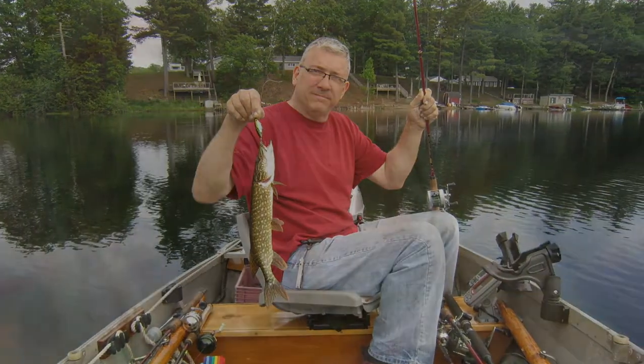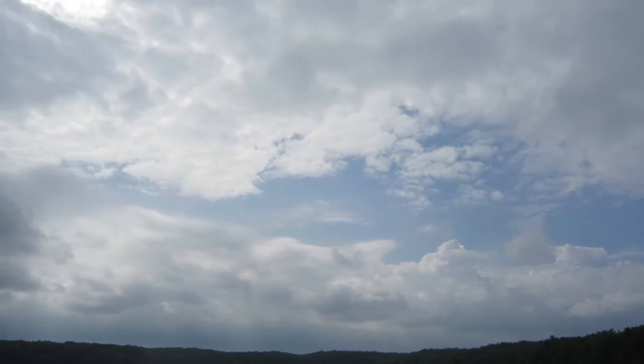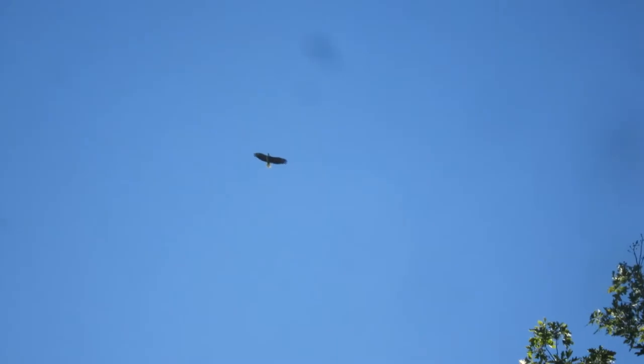That was his first pike he caught — I caught a few as well. We're using hot-n-tots and catching a lot of these toothy critters. We had a nice week for weather; a few storms blew through, but we got treated with a bald eagle flying over.